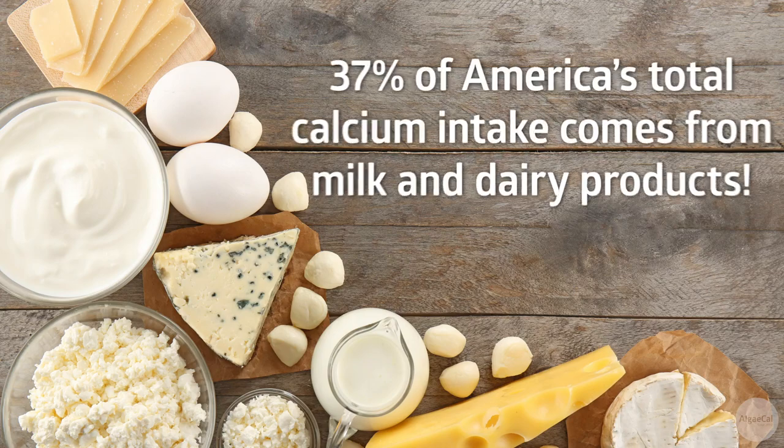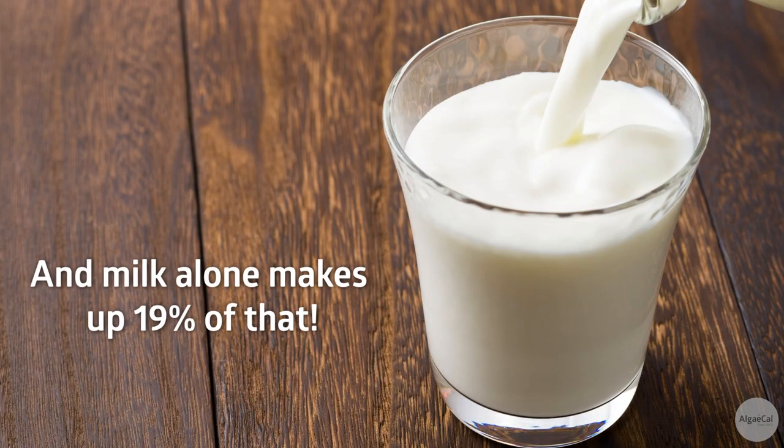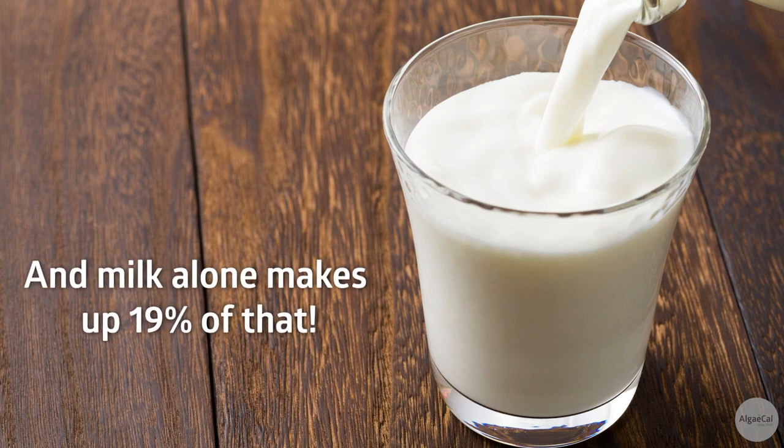Hello, we're talking about calcium today, specifically the amount of calcium in milk. Calcium is the cornerstone of bone health. America relies heavily on milk as a source of calcium. In fact, milk and dairy products make up 37% of America's total calcium intake. And milk — including whole, 2%, 1%, and skim milk — makes up 19% of the total calcium intake by itself.